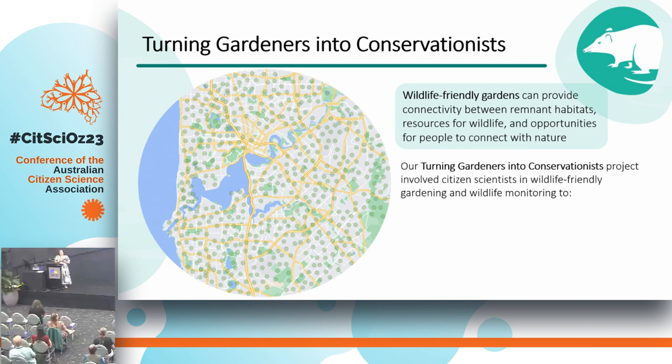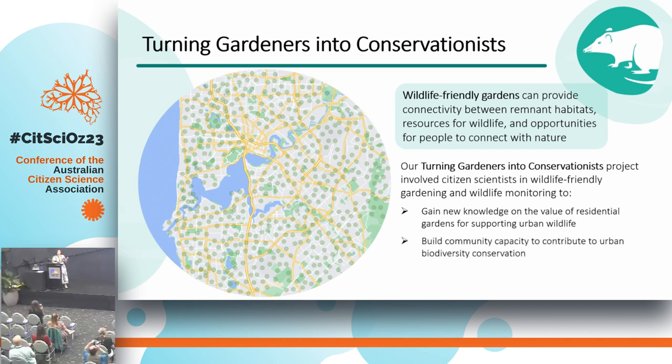Our Turning Gardeners into Conservationists citizen science project focuses on involving citizen scientists to create wildlife-friendly gardens and monitor the wildlife visiting their gardens, with an aim to gain new knowledge about the value of residential gardens for urban wildlife, to build community capacity for contributing to urban biodiversity conservation, and also to understand the human health and wellbeing impacts of wildlife-friendly gardening. My colleague Bronte is going to be talking about the more ecological side of the project, and I'm focusing on that last point around the human health and wellbeing impacts.